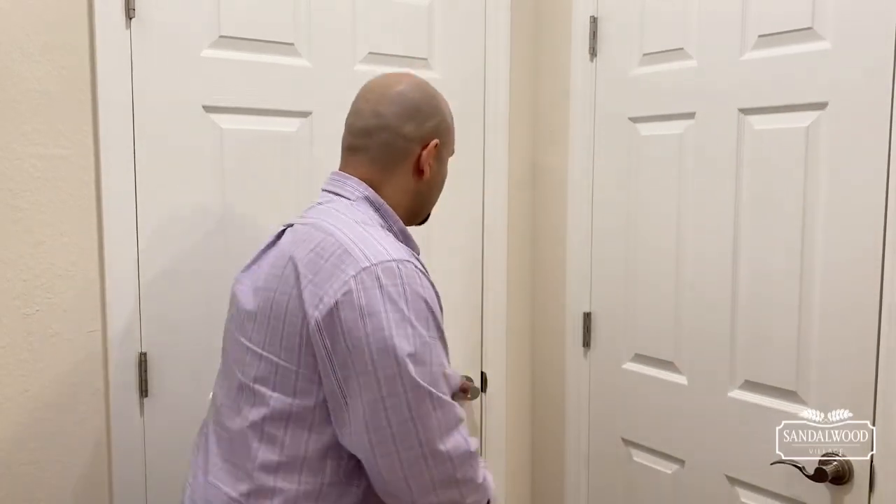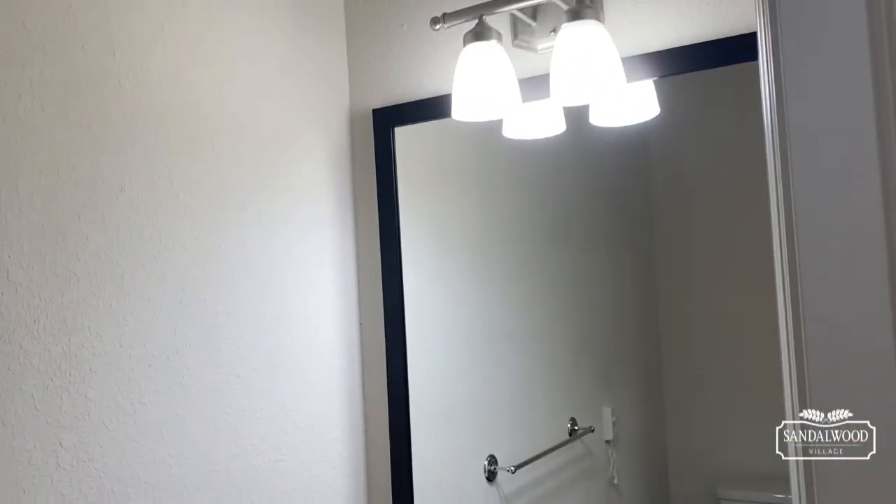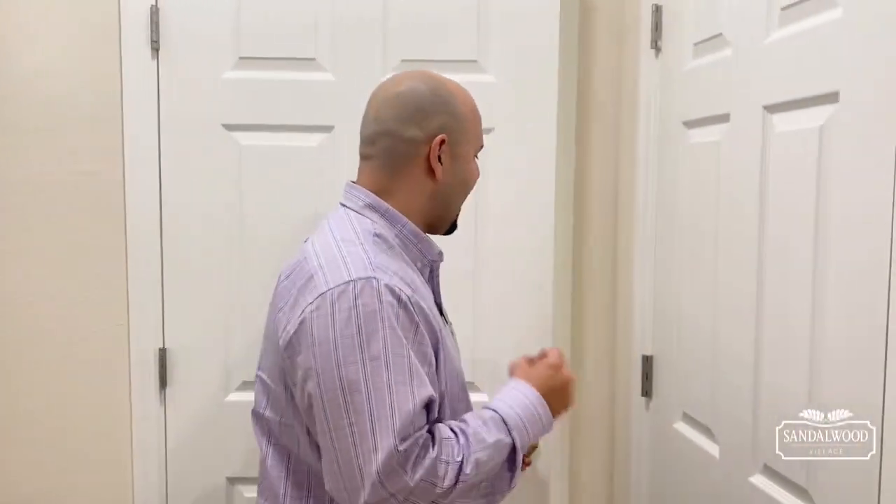I'm starting here in our entryway, and right off the entryway you have your half bathroom. You go in there — half bath, you've got your vanity and toilet. Take care of business. It's a nice, private bathroom for when you have guests.